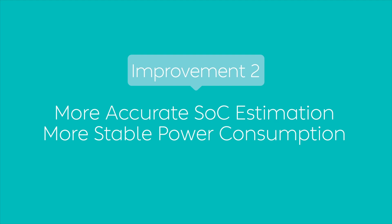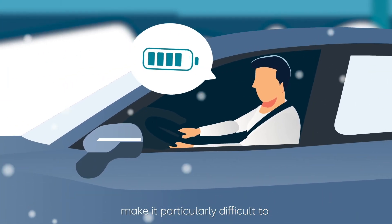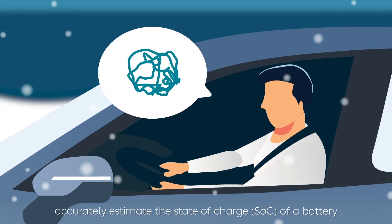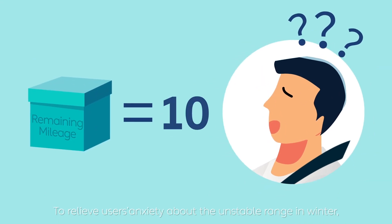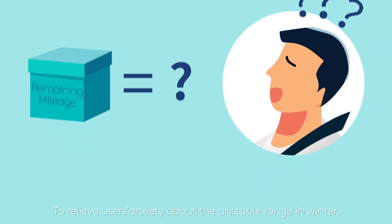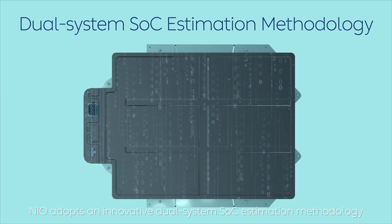Improvement 2: More accurate SOC estimation and more stable power consumption. The physical properties of LFP cells make it particularly difficult to accurately estimate the state-of-charge (SOC) of a battery. To relieve users' anxiety about unstable range in winter, NIO adopts an innovative dual-system SOC estimation methodology.